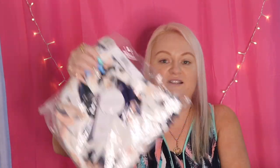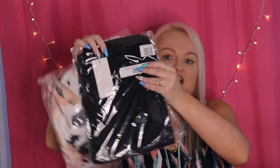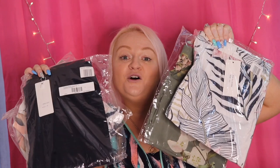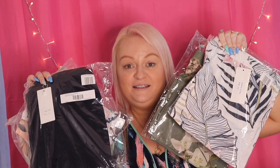Okay, so I got four items — three tops and one pair of jeggings. When I bought these they were having a 20% off sale that day, so I did get things a lot cheaper than I normally would have. I'll try all of these on and you can let me know what you think.